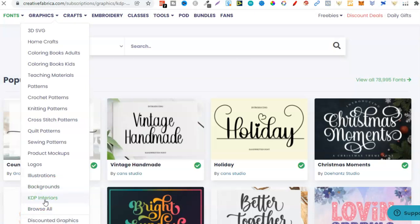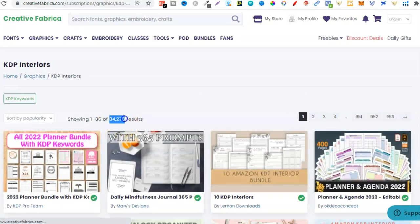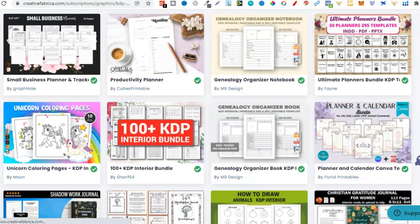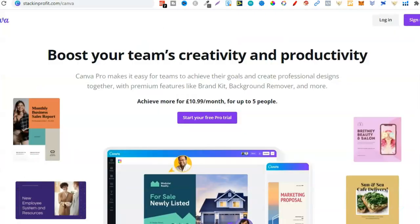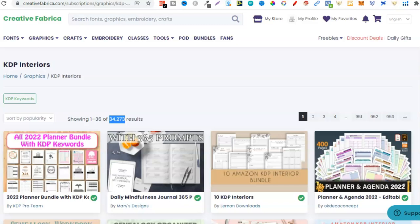There are 34,000 results for KDP interiors on Creative Fabrica. A great feature Canva recently added is the ability to upload a PDF — you can upload it on the main Canva page and then modify that PDF, though PDFs aren't created equally so some will be limited. We can download an interior here in PDF format, upload it into Canva, and then modify it to make it more unique. Creative Fabrica is one of the best tools I've personally found.